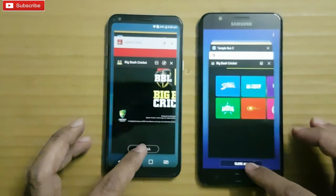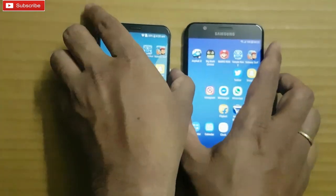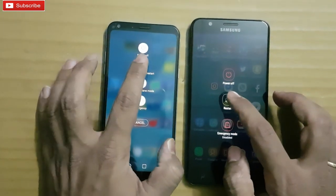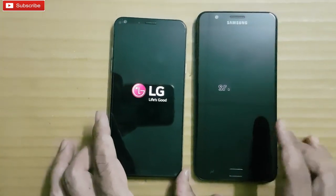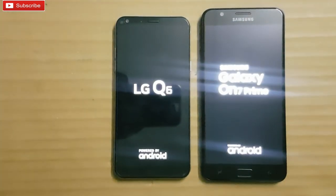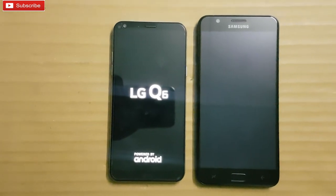Let me quickly clear all the apps and see which phone clears first. Here we go — On 7 Prime again. Let me quickly reboot both the phones — that will conclude our speed test for today. Here we go. So guys, after multitasking we can say the On 7 Prime is a winner in this test, and it also had an advantage — it has 4GB RAM whereas the Q6 has 3GB RAM.